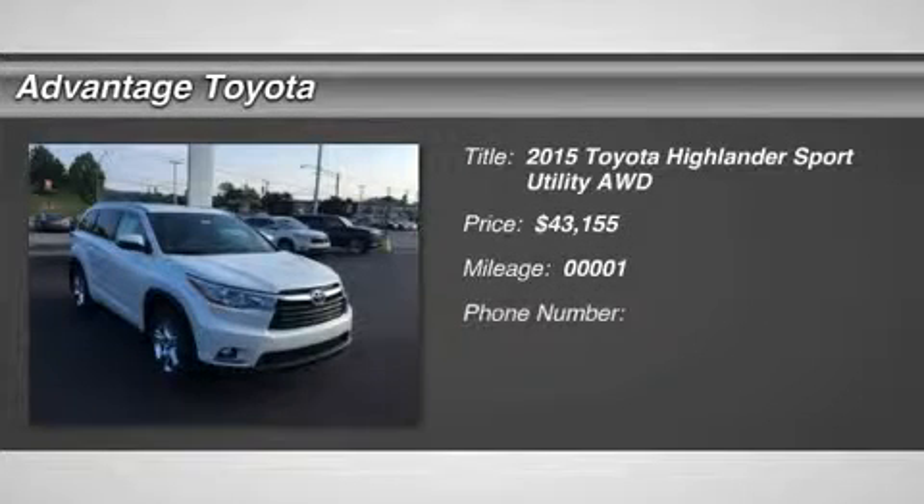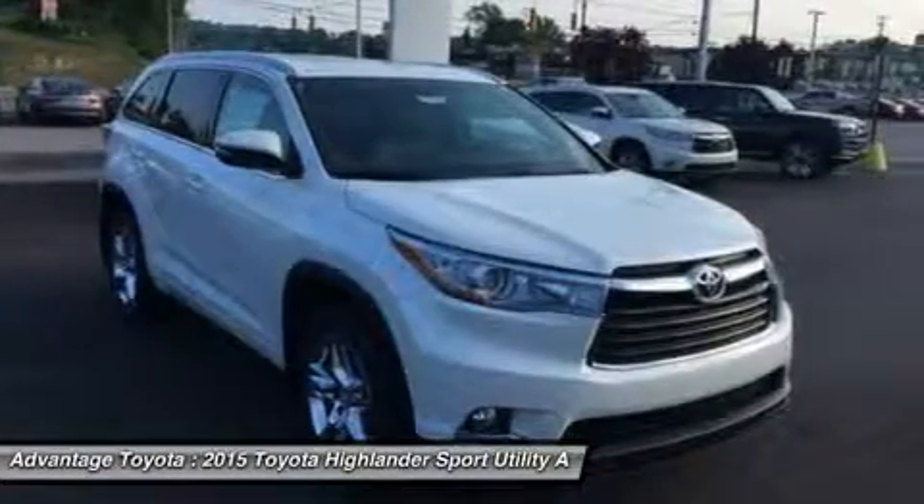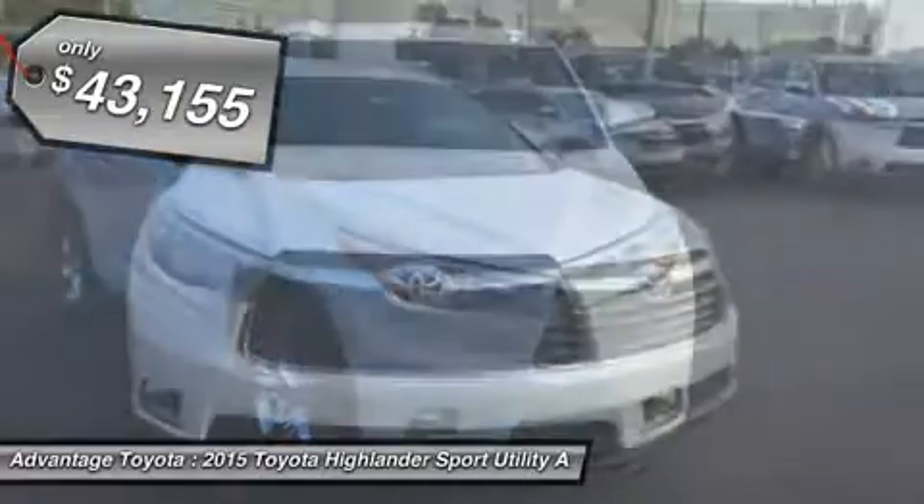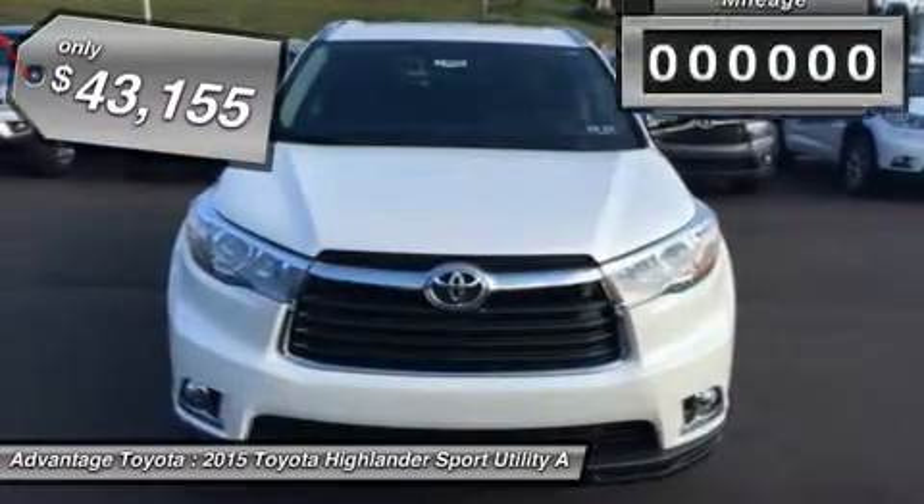Make the most of your weeks and your weekends in the 2015 Highlander. Crafted with exciting inspirations, the exterior boasts a dramatic grille and can be topped off with available integrated aerodynamic roof rails.